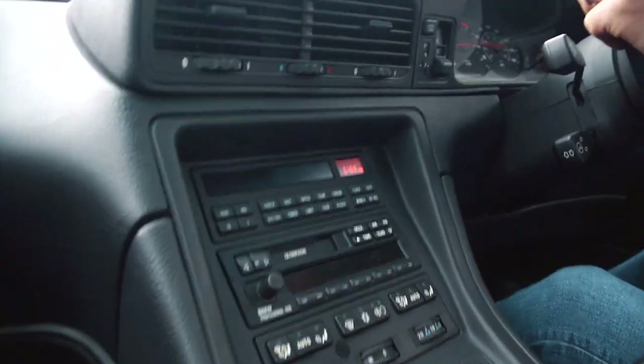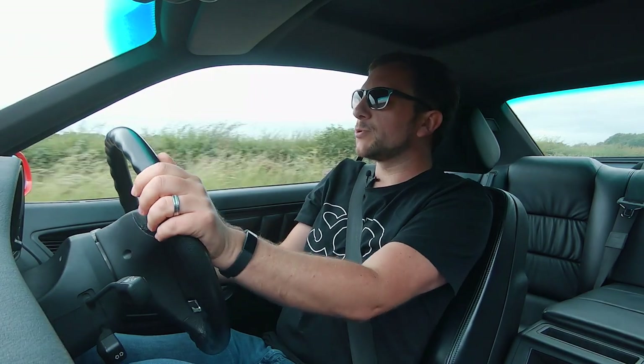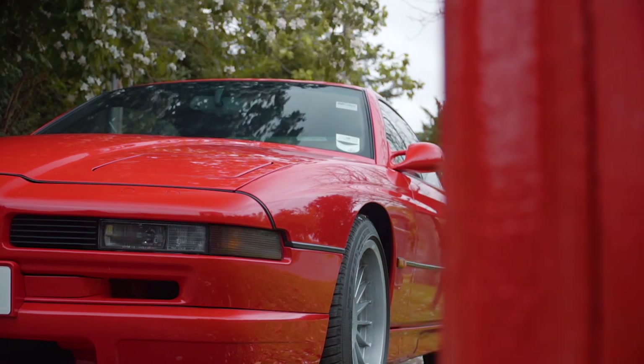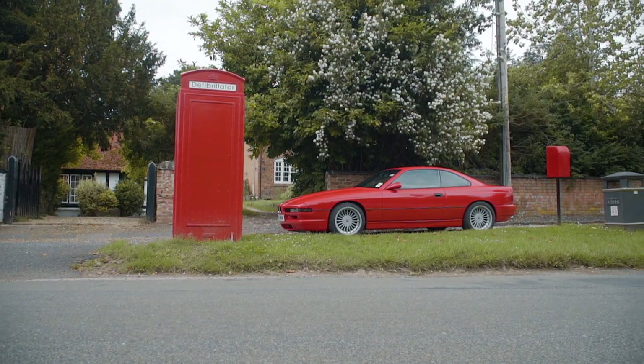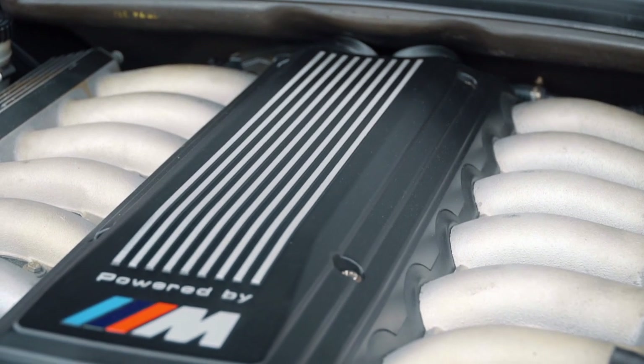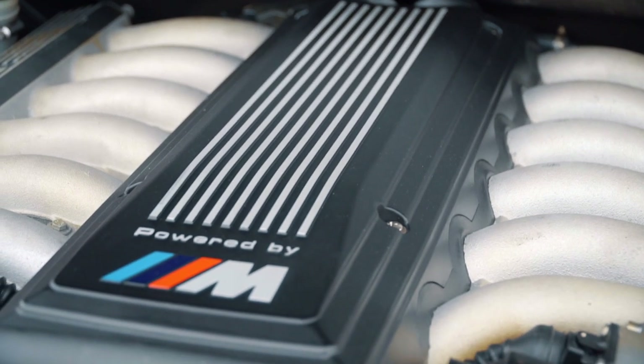It's incredibly comfortable. It's got absolutely everything you could possibly want from even a modern luxury car. And to top it off, the 850 CSI comes with not a 5-litre engine like in the standard 850, but a 5.7-litre V12 engine pushing out 375 brake horsepower.